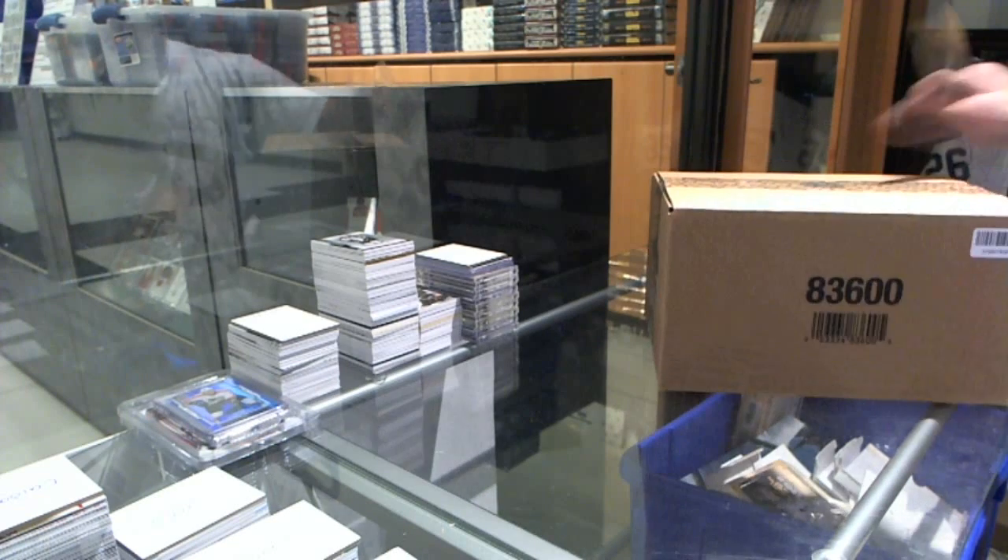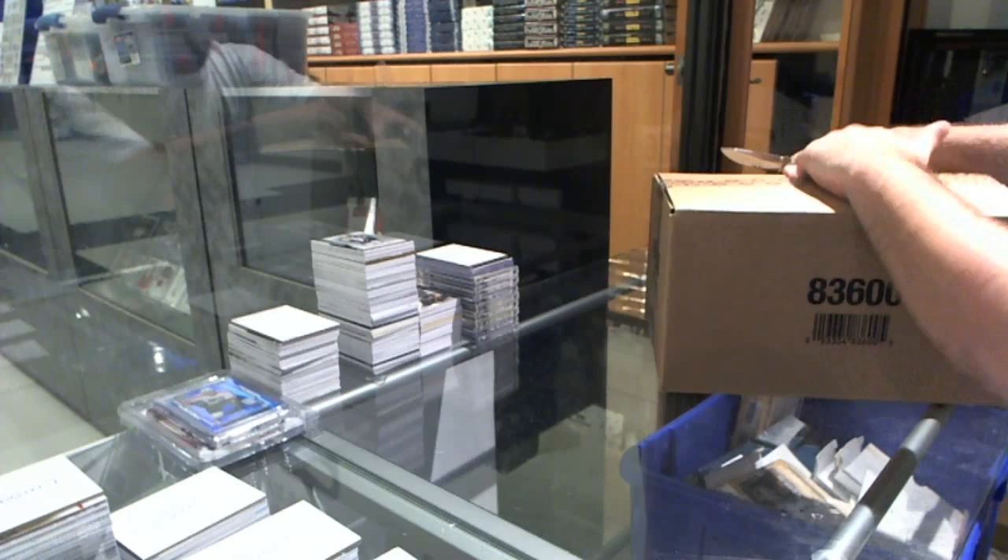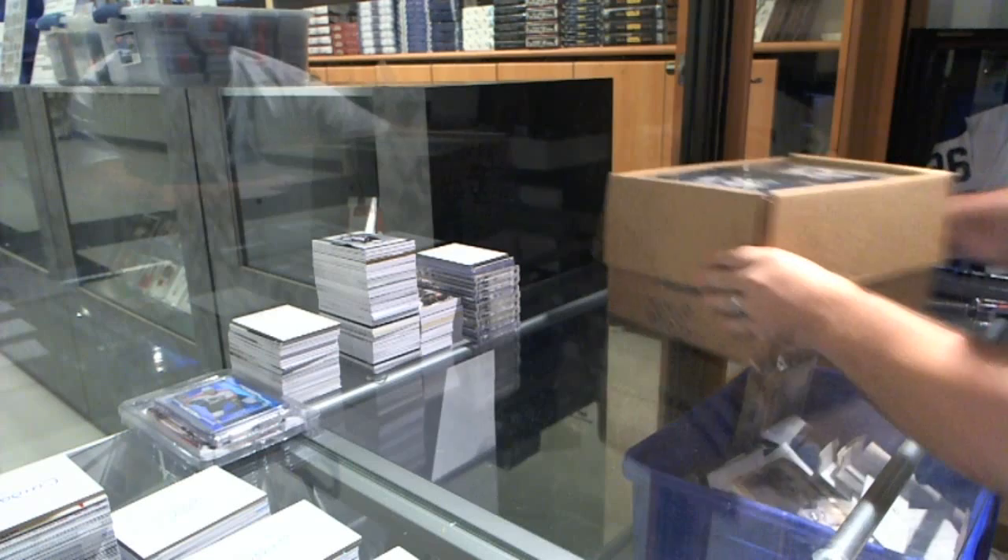Here we go, starting off CNC Breaker 5413. We have a sealed case of 14-15 Upper Deck the Cup.